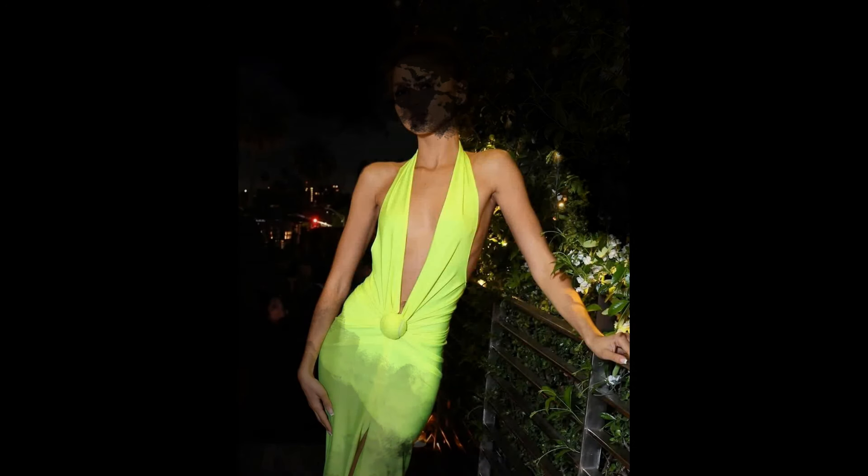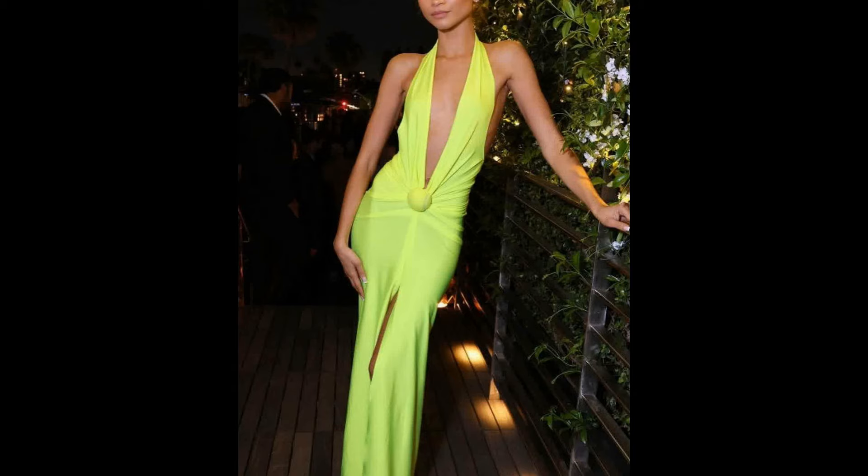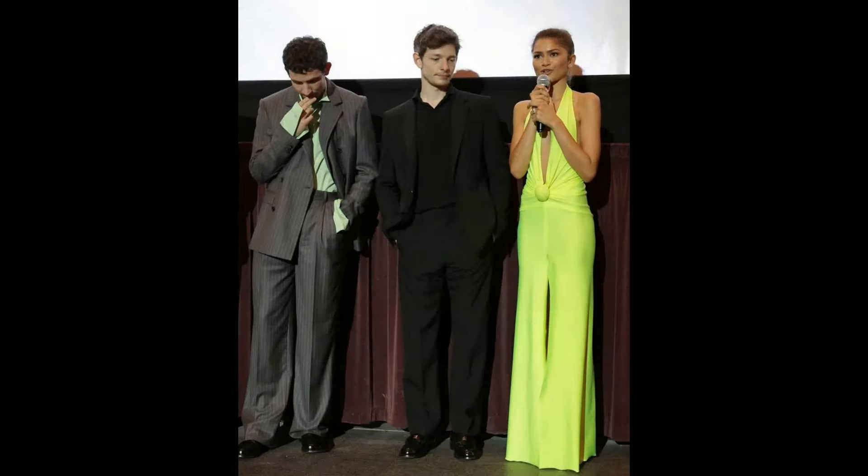But the real winner: a literal tennis ball stitched right onto the dress at her waist, like a 3D emoji come to life. She paired it with sleek white heels and kept the rest of her look chill with a high bun and minimal jewelry.